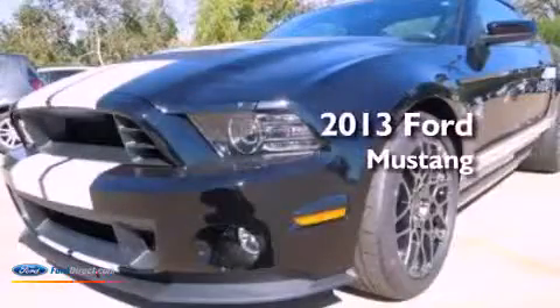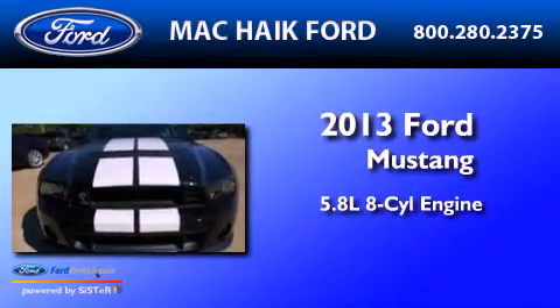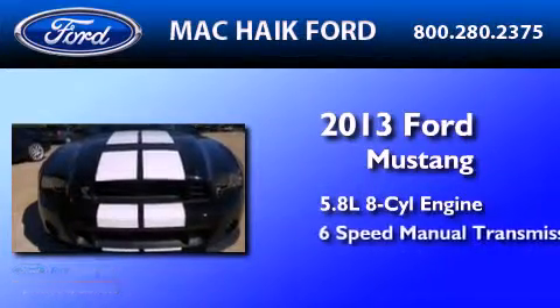This is a brand-new 2013 Ford Mustang. It has a 5.8-liter eight-cylinder engine and a six-speed manual transmission.